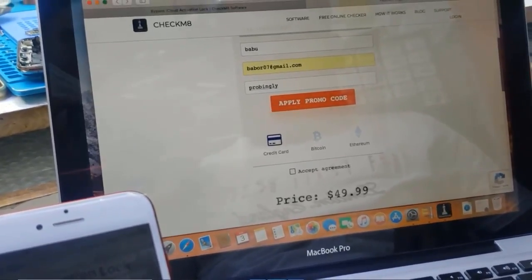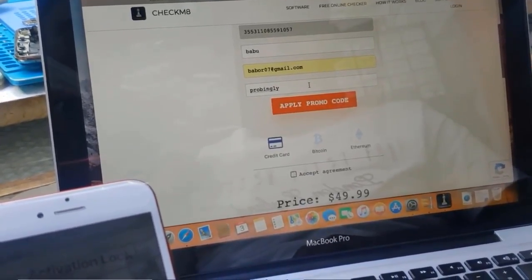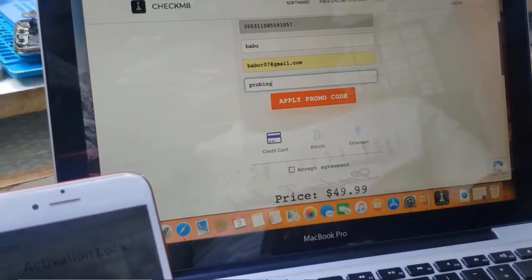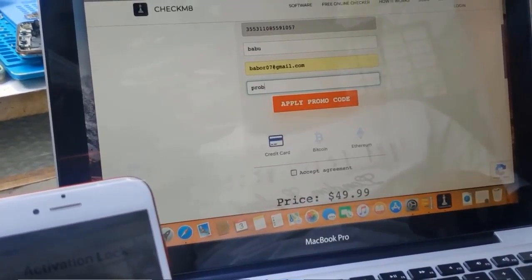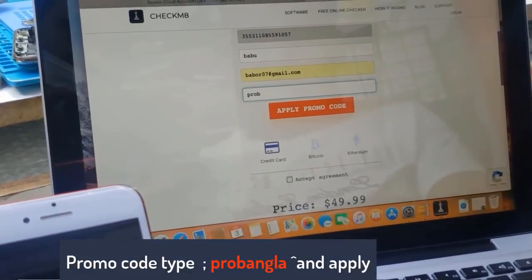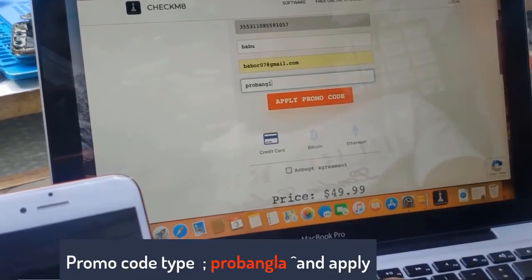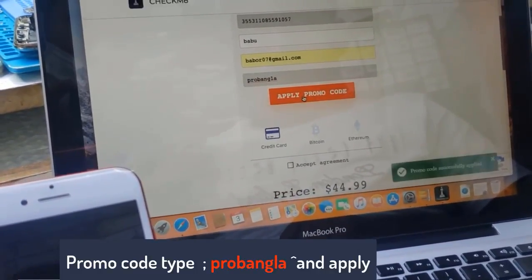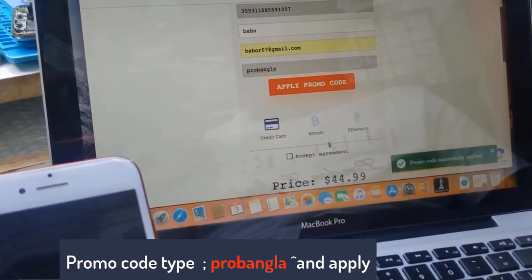Now you can see the price is $49.99. Type the promo code 'probangler', then click 'Apply Promo Code' and it will automatically apply a 10% discount, showing $44.99. Remember, after entering the promo code you must click Apply to get the 10% discount.